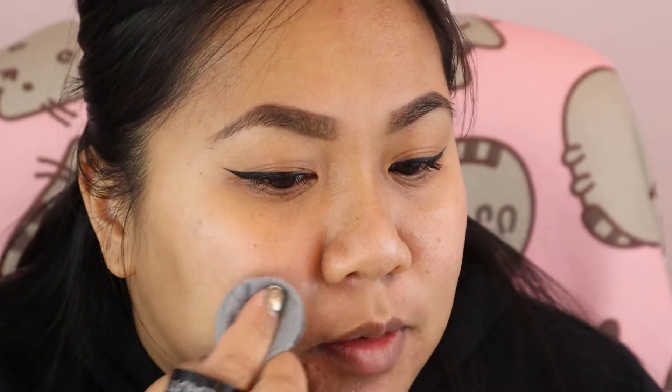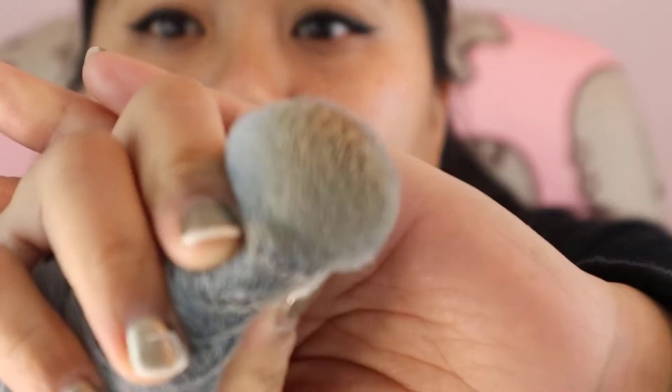The baby Blendiful is meant for touch-ups, so we're not going to use the baby today. I'm going to use the pointed tip here to buff out the concealer, and since we're going into liquid foundation we'll also use this tip for that. It blends really nicely and there's definitely a little bit of product that stays, but not as much as a Beauty Blender.